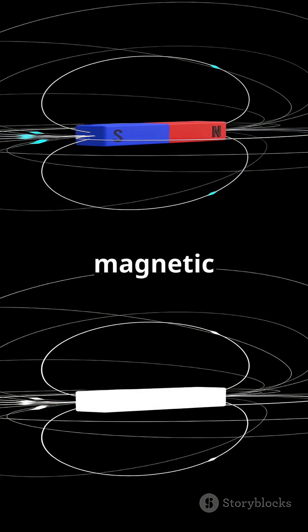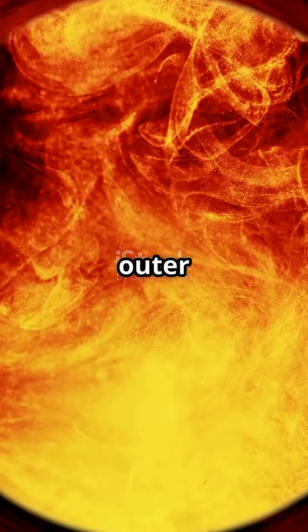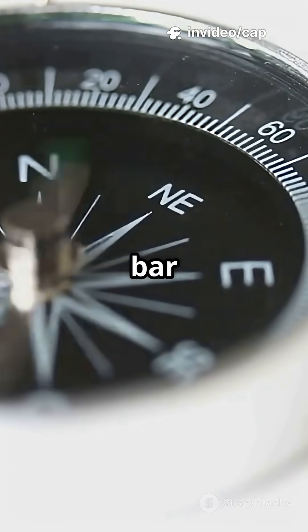It's all thanks to the Earth's magnetic field. Deep inside our planet, molten iron is flowing in the outer core. That movement creates an invisible magnetic field that surrounds the Earth, just like a giant bar magnet.